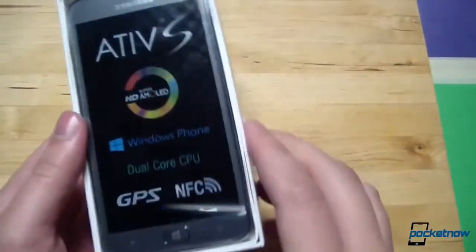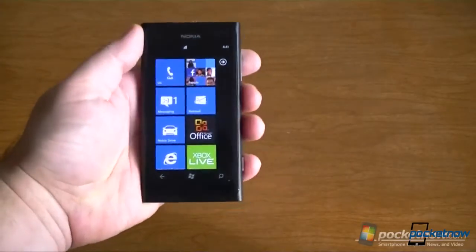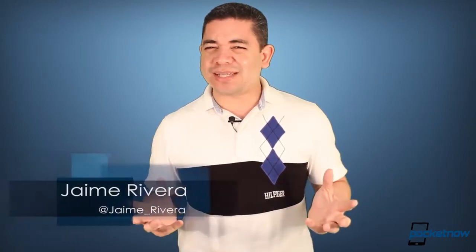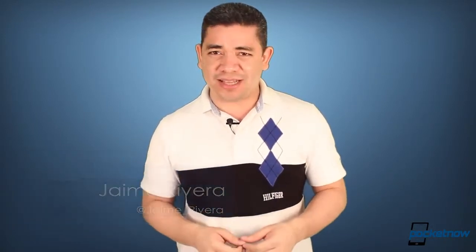We finally go hands-on with the Samsung Ative S. Google counts down 2013 with daily deals, and Nokia wasn't really serious about Windows Phone 7.8. I'm Jaime Rivera, seriously wondering why Samsung didn't come up with a Windows Phone camera as well, and this is Pocketnow Daily.